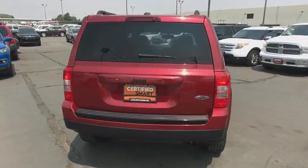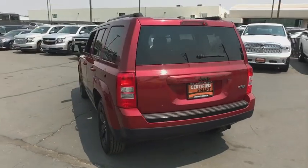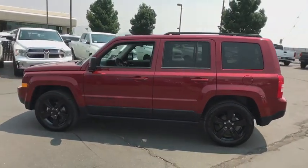The Patriot has plenty of room inside for any size family. This vehicle has less than 40,000 miles. Searching for a dependable vehicle that looks great too? You found it, so stop in today.